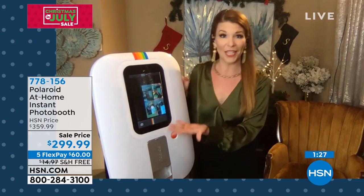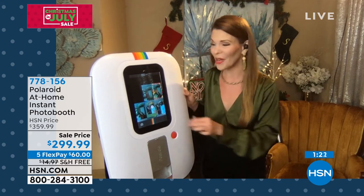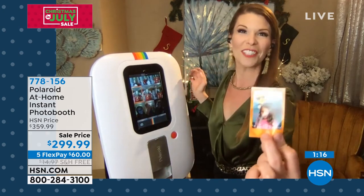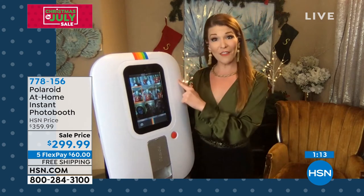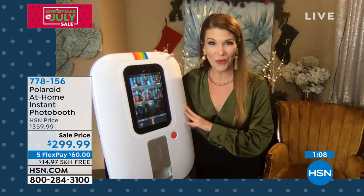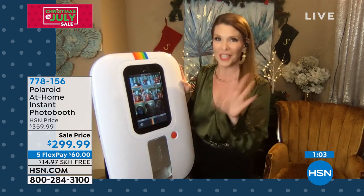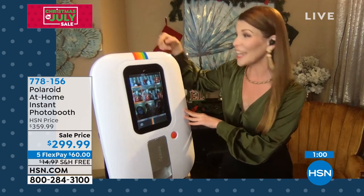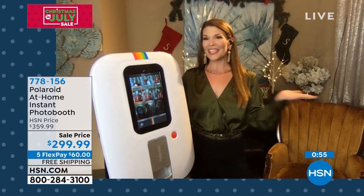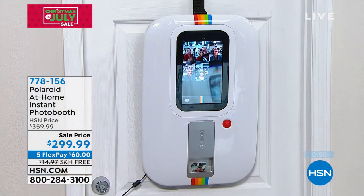You can use the preloaded filters that are in here, and you can update this as well. There are a lot of different ways to store too. If you don't want to print your photo right away, you can choose to save it to the 16 gigabyte internal storage that comes preloaded. You can save some pictures, delete some, add frames later. There's also expandable memory — a micro SD card slot in the back. So you have a lot of different options, or send them straight to social media.